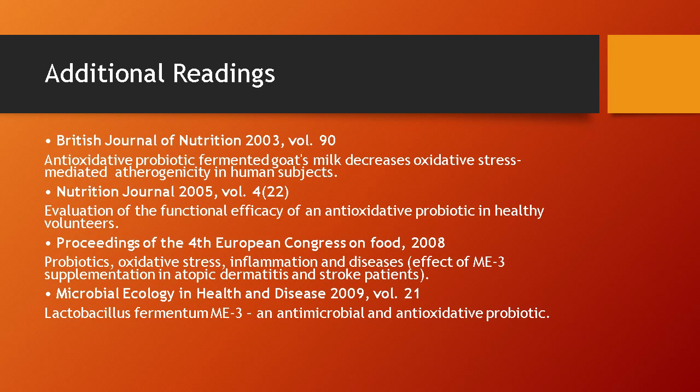If you would like to read more about Lactobacillus fermentum ME3, please check out the following journals.